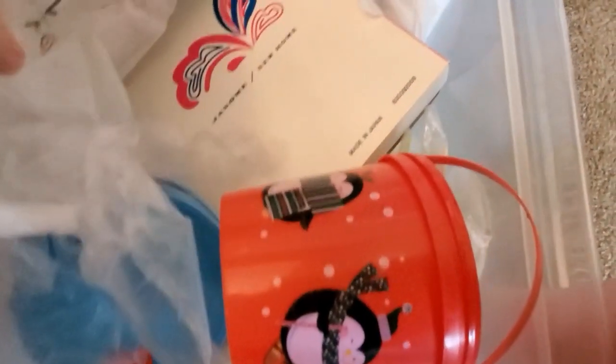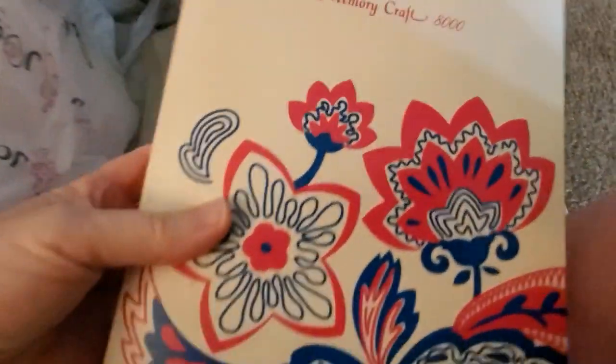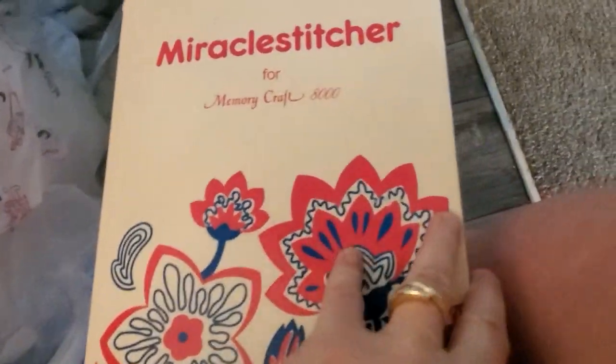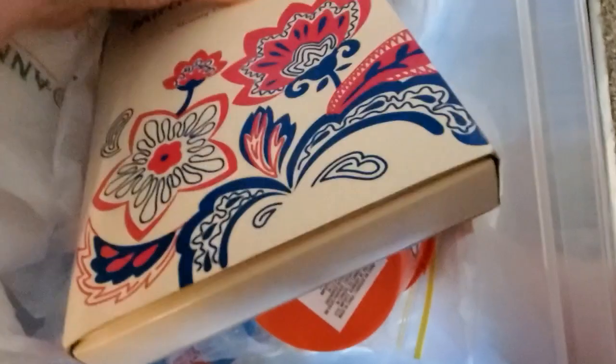There's not a whole lot of contents in here, but the cart itself is worth — well, free. And I don't know what this is. Is this anything? Does anybody know what this is?